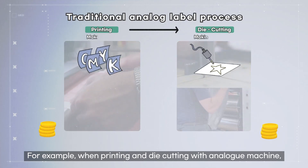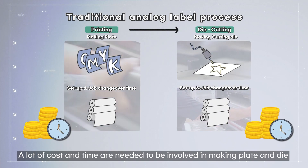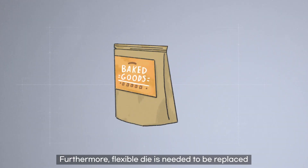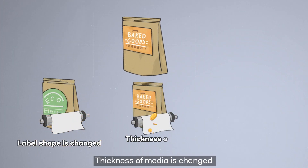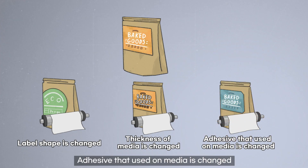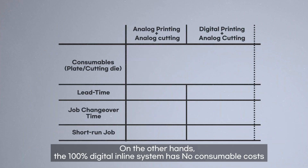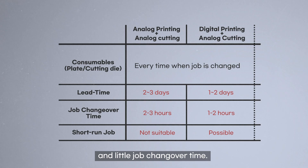For example, when printing and die cutting with an analog machine, a lot of cost and time are needed for making plates and dies. Furthermore, a flexible die needs to be replaced when the label shape is changed, the thickness of media is changed, or the adhesive used on the media is changed. On the other hand, the 100% digital inline system has no consumable costs and little job changeover time.